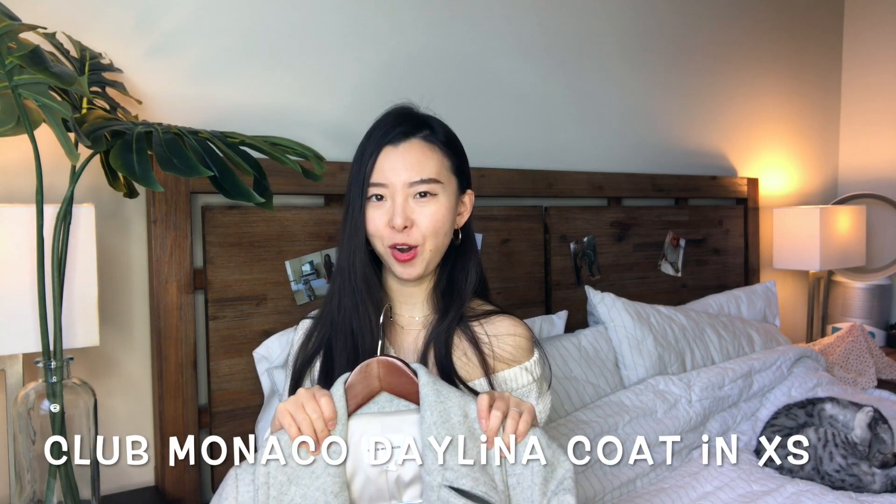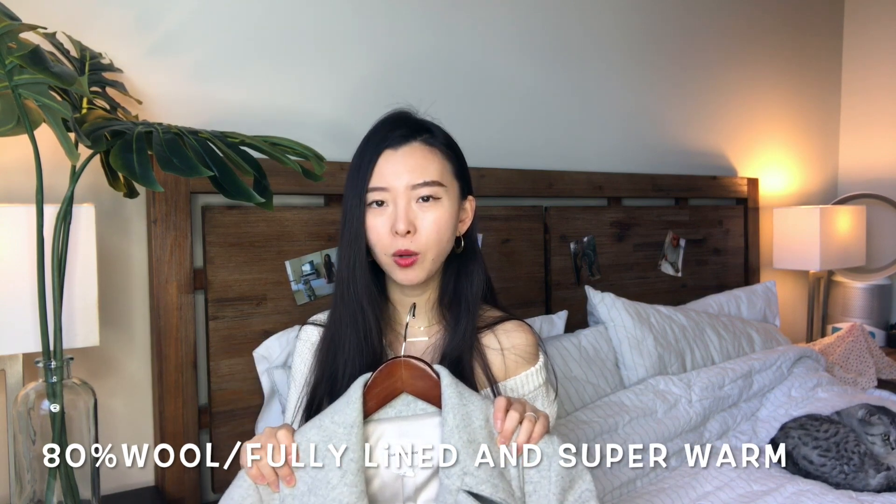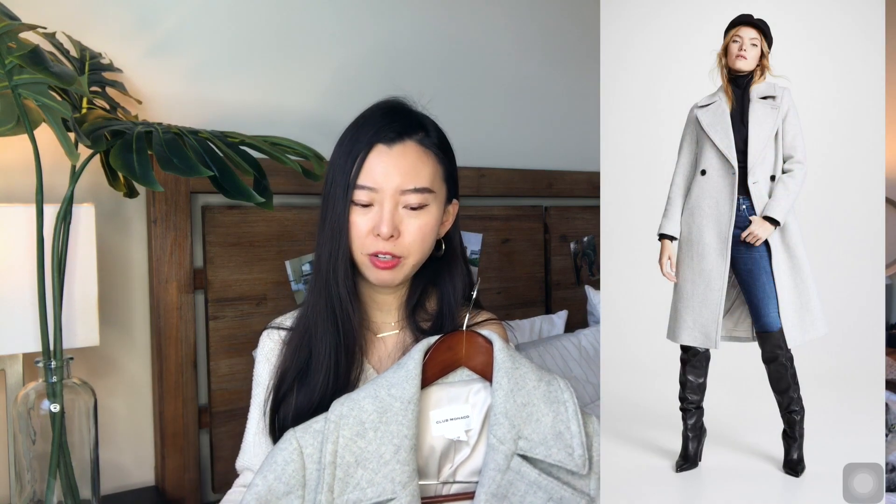The first coat I want to talk about today is my beloved wool coat from Club Monaco. I want to talk about this one first because it is a super good coat that balances good design, good materials, and a reasonable price. I have owned this coat for about three years and I've gotten tons of compliments on it. It is made of 80% wool, so it is super warm for the cold days.